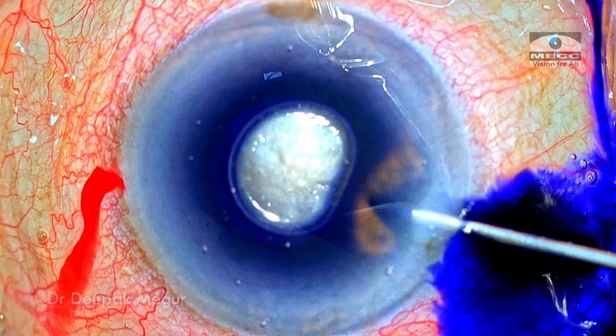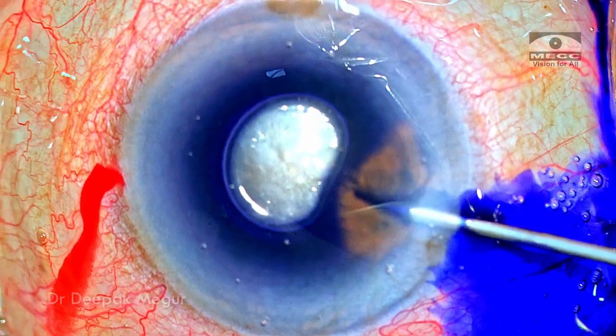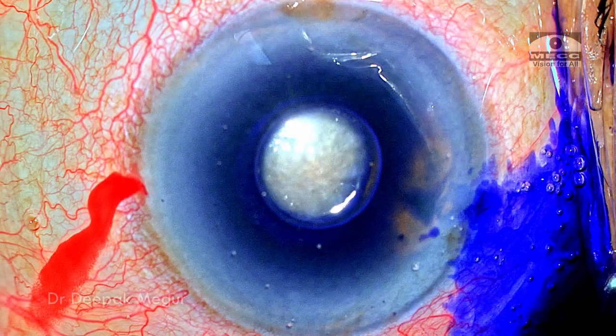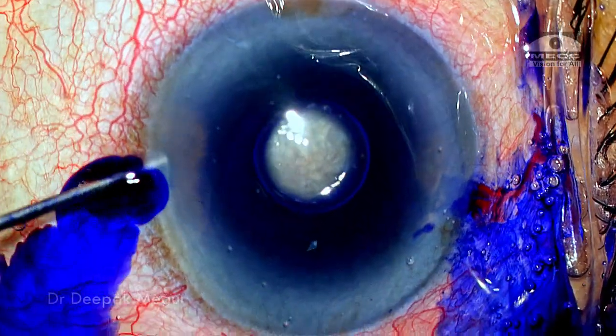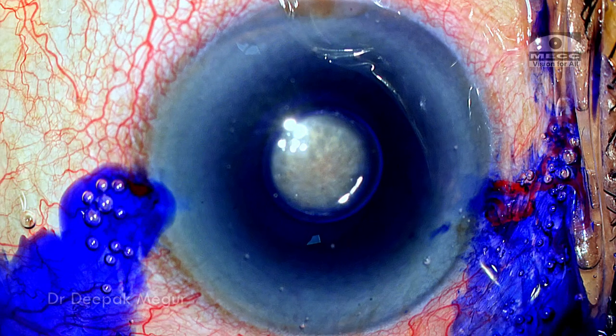There is a distinct feeling of lack of space. We can see that the central portion of the anterior capsule is not stained. I try to go into the other side port, but again the access to the central portion of the chamber is not there because the chamber is extremely shallow and the eyeball looks like it is being squeezed.